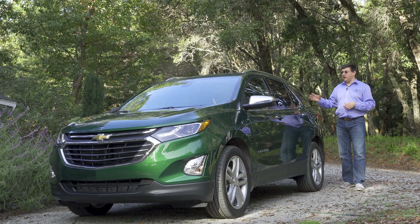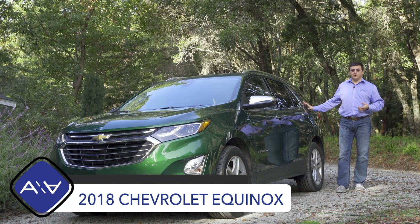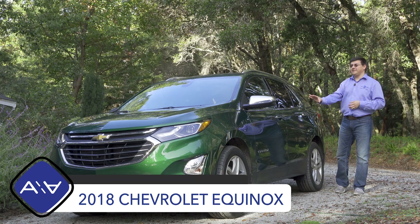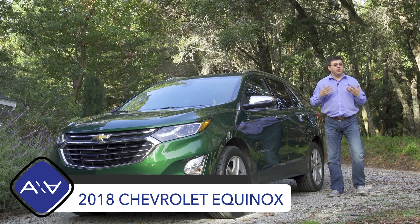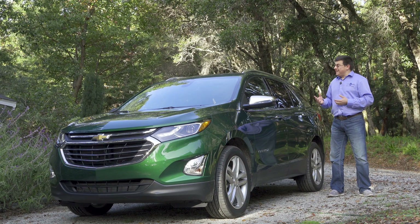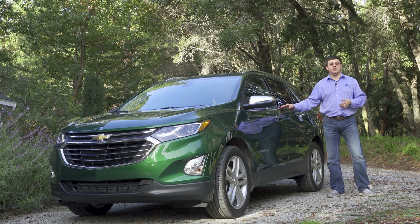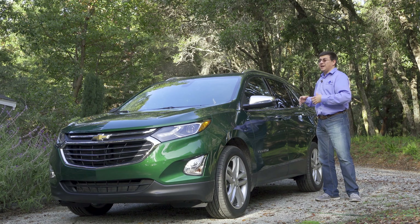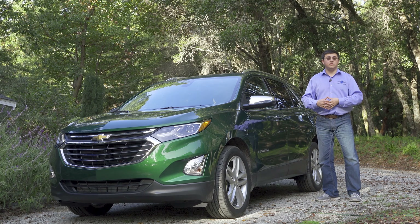In today's video, we are out here with the all-new 2018 Chevy Equinox. For 2018, Chevy decided not only to completely redesign their compact crossover, but also to buck the trend of making it bigger than the last generation. This is actually 4.7 inches shorter than the previous generation Equinox and also loses about 400 pounds in terms of overall curb weight.